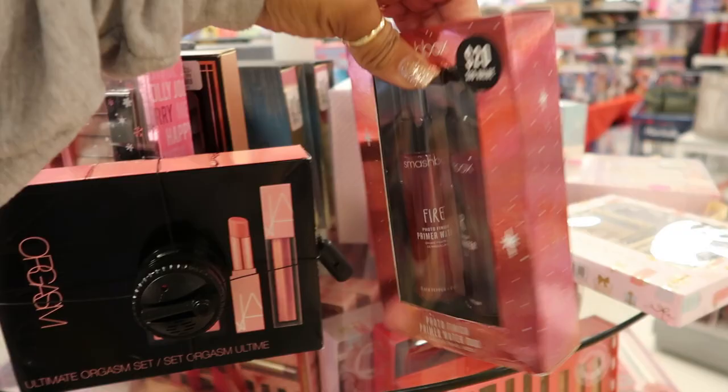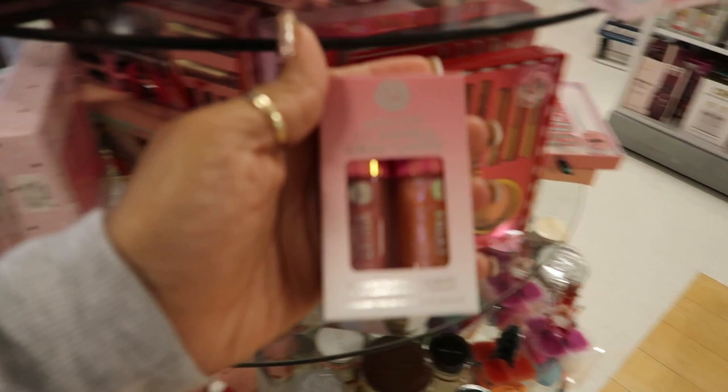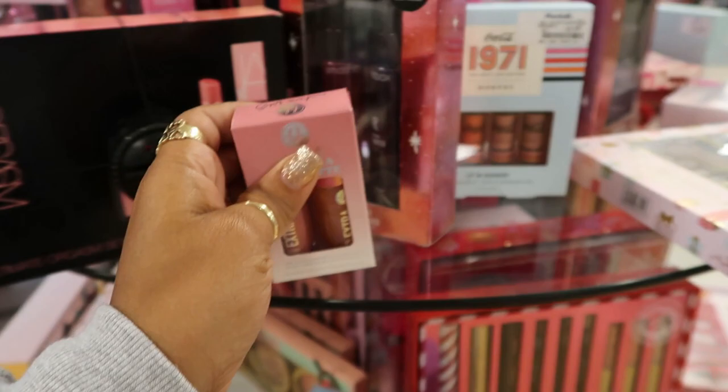Is this NARS? Yeah, NARS Orgasm — $29. There's some more Smashbox — it's kind of loud in here, a lot going on. The Smashbox was $15.99. Oh, those are nice — Extra Chai Latte by BH Cosmetics, $4.99, high shine plumping lip gloss. And then there's the Morphe for $5.99.